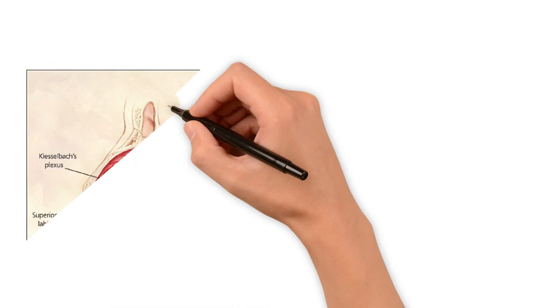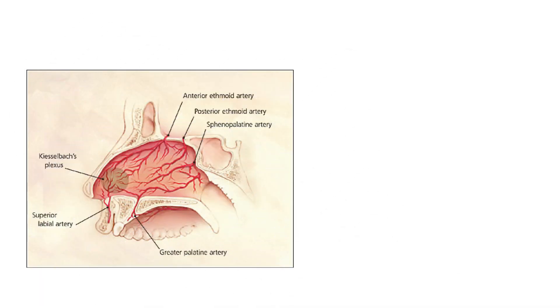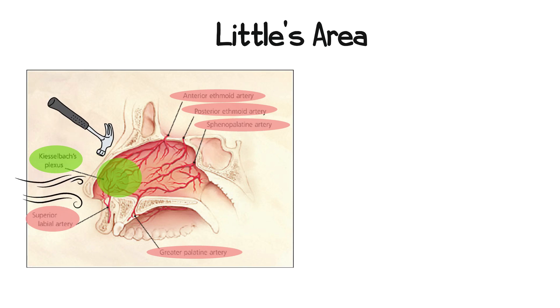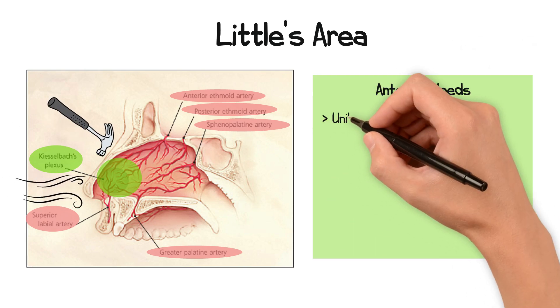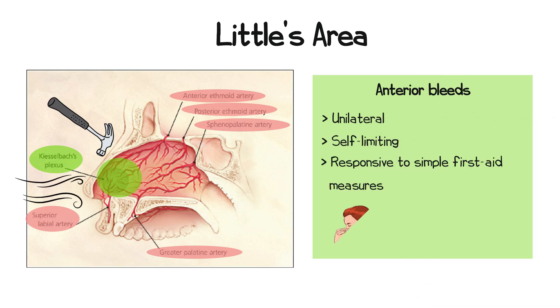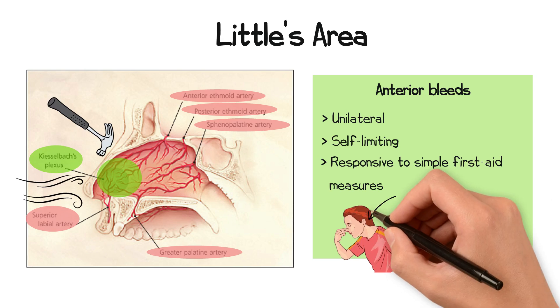The majority of nosebleeds come from the anterior septum, specifically an area called Kiesselbach's plexus, or Little's area. This is a network of vessels supplied by several arteries, including the anterior and posterior ethmoidal arteries, the sphenopalatine artery, the greater palatine artery, and the superior labial artery. As it's in an exposed location, it is highly susceptible to trauma and environmental factors. Bleeding from this area is typically unilateral, self-limiting, and responsive to simple first aid measures, such as pinching the soft part of the nose, known as the Hippocratic method.